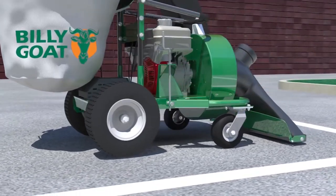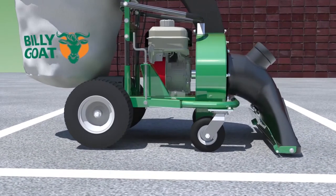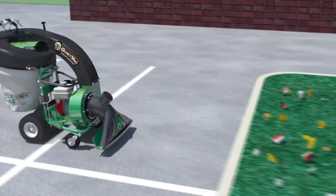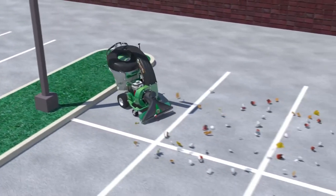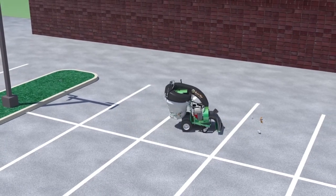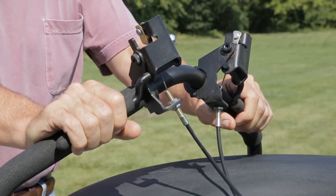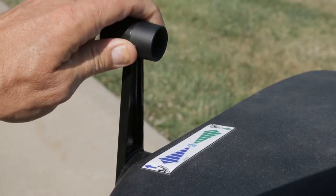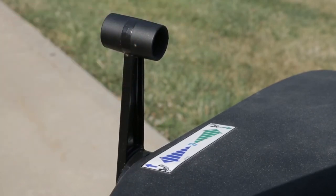Large rear turf tires and front casters, along with optional hydrostatic transmission and variable height adjustment from a half inch to three inches, make the QV highly maneuverable and ideal for virtually all surface conditions and debris cleanup jobs. The self-propelled hydro drive option features a shift-on-the-fly transmission for variable speed in both forward and reverse from zero to three miles per hour.